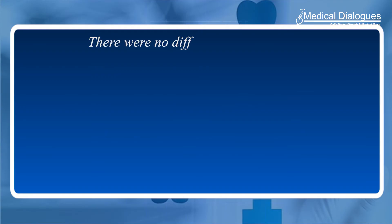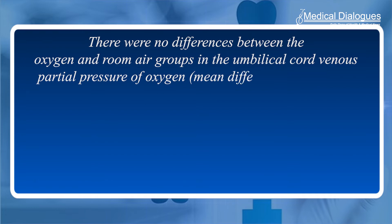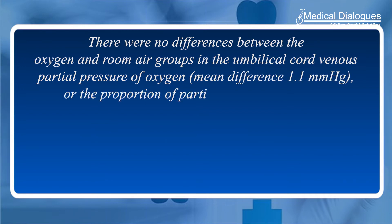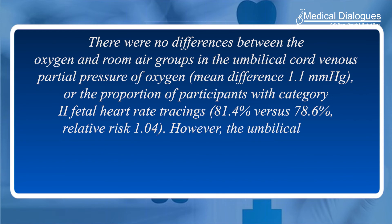The primary outcome was the umbilical cord venous partial pressure of oxygen. A total of 661 women were screened; 140 participants with category 1 fetal heart rate tracings were enrolled and 17 randomized to oxygen or room air. A total of 135 women with validated paired umbilical cord venous and arterial gases were included in the umbilical cord venous partial pressure of oxygen analysis.